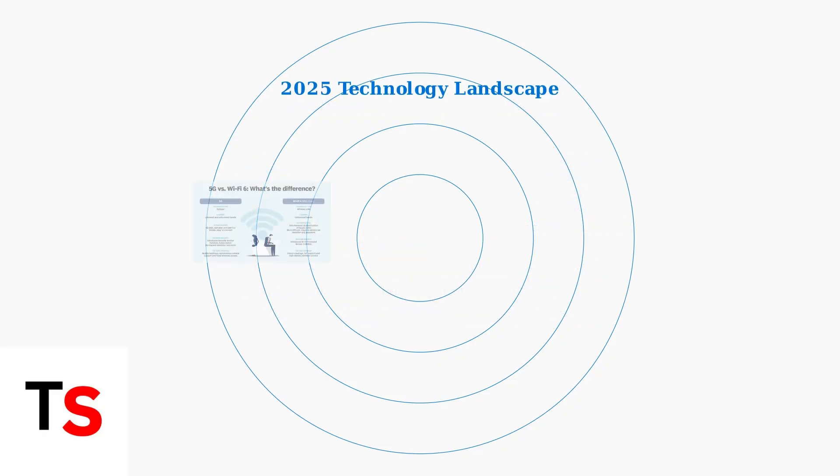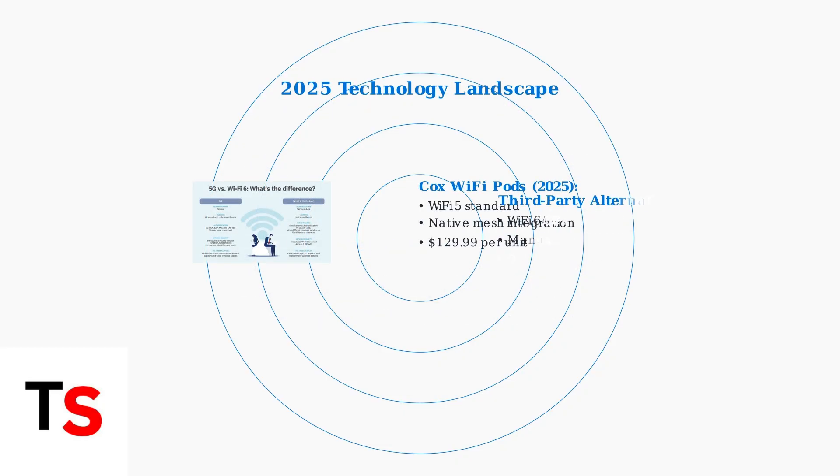As of 2025, Cox Wi-Fi pods still operate on the older Wi-Fi 5 standard, while many third-party alternatives offer Wi-Fi 6 and 6E with superior performance features.